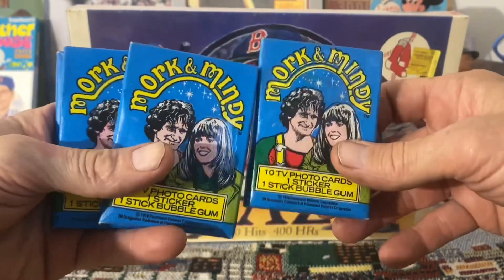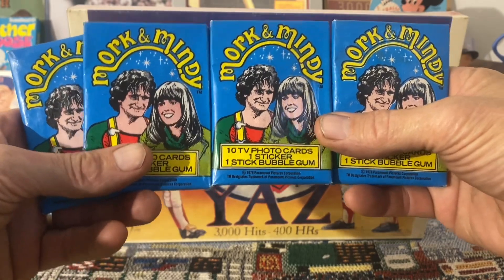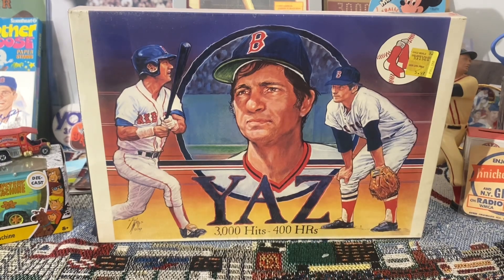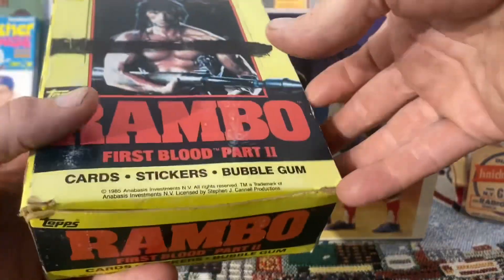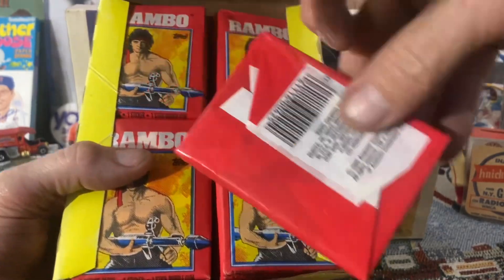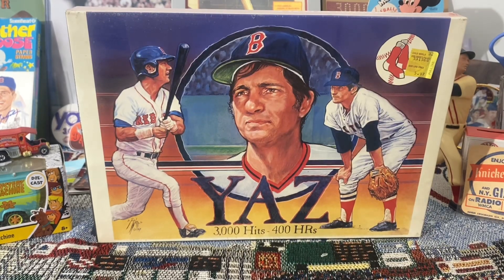I've got some unopened Mork and Mindy packs. Robert collects sports and non-sports and likes the unopened stuff. So these are from 1979, Mork and Mindy wax packs — very cool. I've also got this box from 1985, Rambo First Blood Part 2, and this is a complete unopened box of wax packs from 1985. Those actually have gum in them, so that's pretty cool.